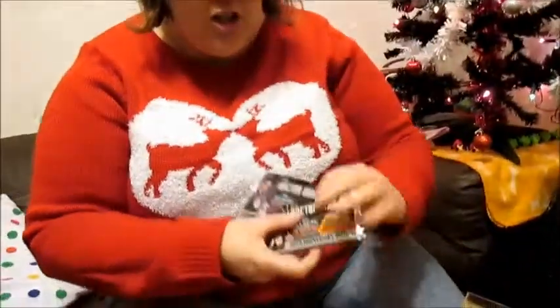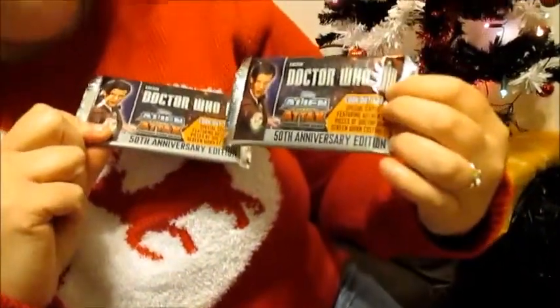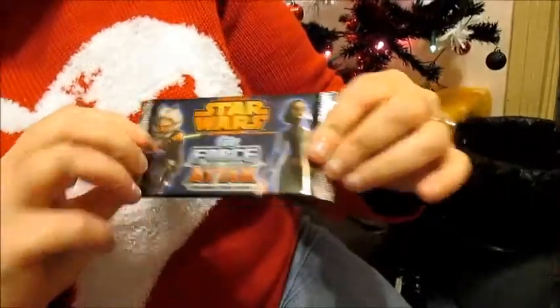Then we have two packs of the Doctor Who 50th Anniversary Edition Alien Attacks, which is a fab game. We also have Star Wars attack cards — brilliant!